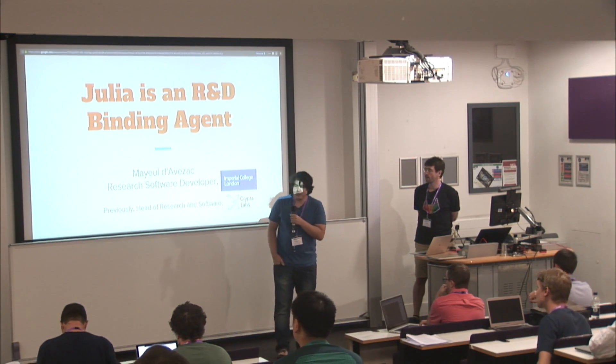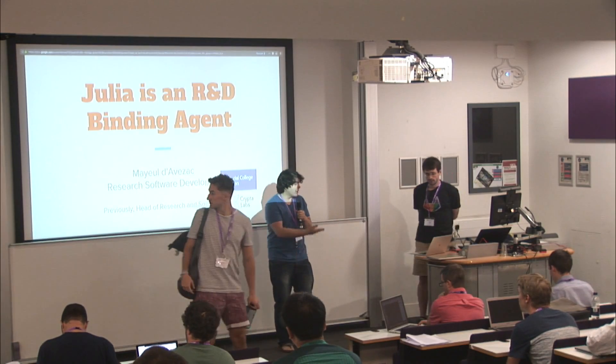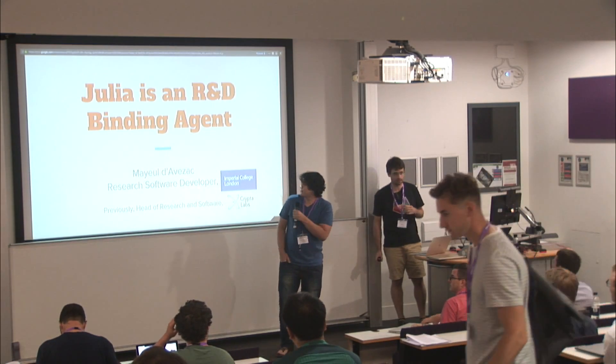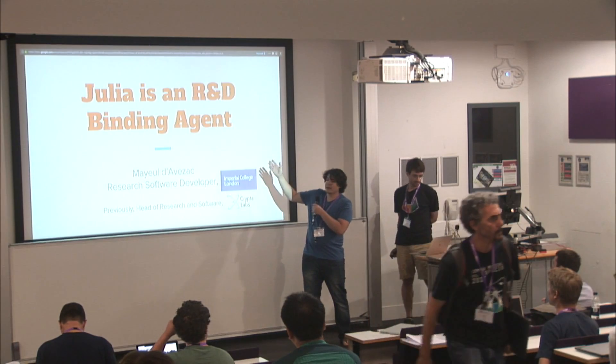Hello, everyone. I hope that you had nice biscuits. Now we're back in session. We're going to start with Mayel. He is a research software engineer at the Imperial College of London, and he'll be telling you about how Julia is a great R&D binding agent.